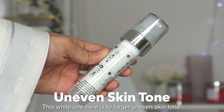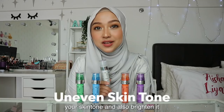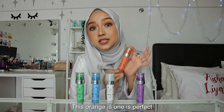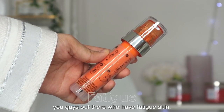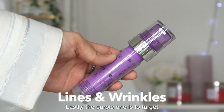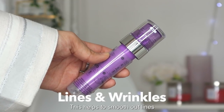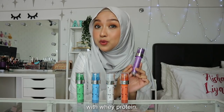The white one targets uneven skin tone — it evens out and brightens the skin with Japanese Angelica Root. The orange one is perfect for fatigued skin, as it energizes and revives your glow with taurine. Lastly, the purple one targets fine lines and wrinkles, helping to smooth out lines and re-plump the skin with whey protein.